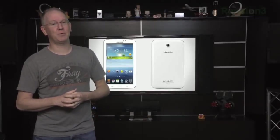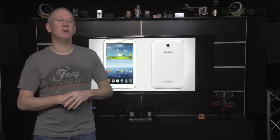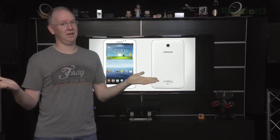Wi-Fi versions of the Tab 3 ship in May, with a 3G version coming in June. Price points not yet announced.